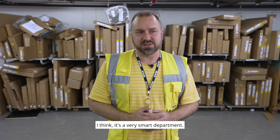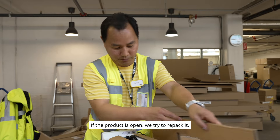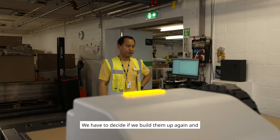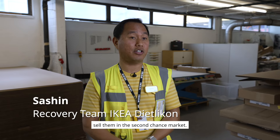I think it's a very smart department. If the product is actually open, we try to repack it. If it's open and damaged, we try to rebuild it. So that's how we do it — we have to decide either we rebuild them and sell it in the Second-Chance-Market.